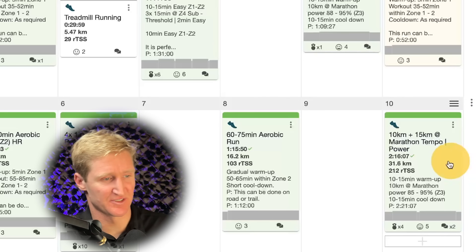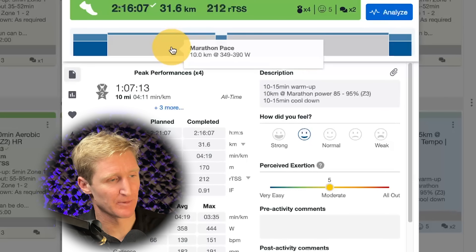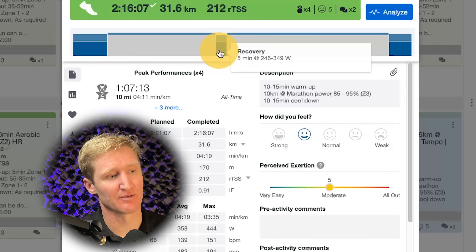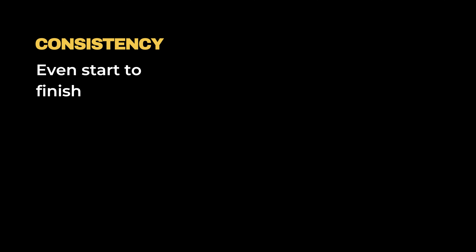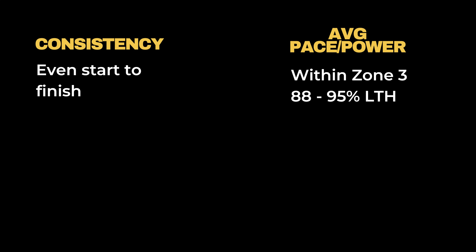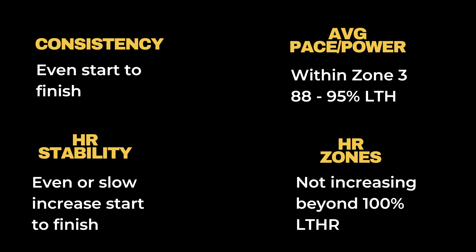The marathon workout I'm looking at for Steve has him do a warm-up, then 10k at marathon pace or power — we're using a Stride power meter with Steve — then a 5-minute recovery into 15k of marathon pace work, so around 9 miles. When analyzing these workouts, I'm going to tick 4 boxes: consistency of pace and power to make sure it's not dropping away at the end; average values of pace and power within zone 3, around 88 to 95% of lactate threshold; stability of heart rate to make sure it's not picking up at the end; average heart rate at the top end of zone 3 to bottom end of zone 4, and not spending more than around 15 minutes in zone 4 at the end.